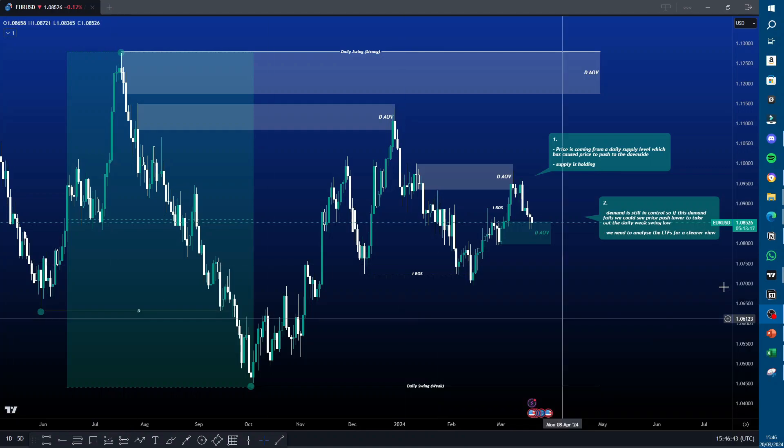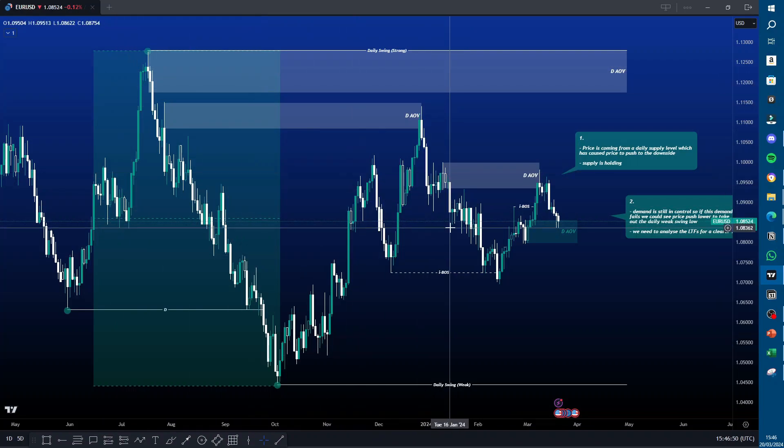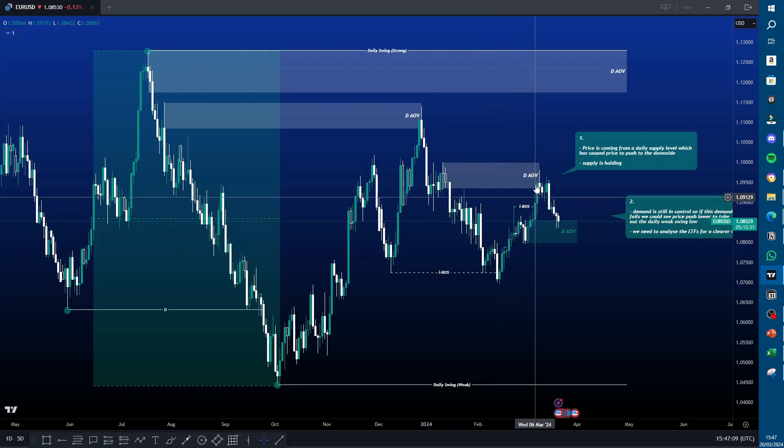Starting on the daily time frame, the daily swing structure is bearish. Our internal structure is bearish as well, so our internal and swing structure are aligned. Our small internal is bullish. We are playing that swing pullback after this breaker structure — after a breaker structure, we anticipate a pullback, which is what is happening. We've mitigated this daily supply here and started to push down.